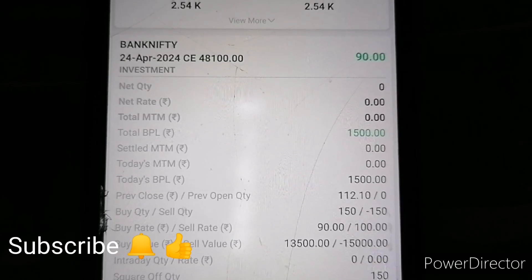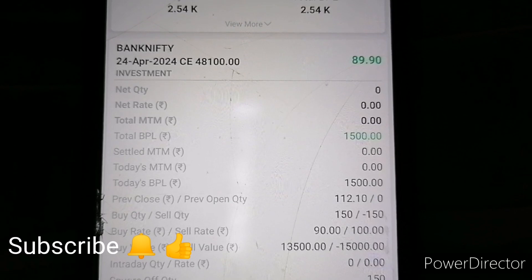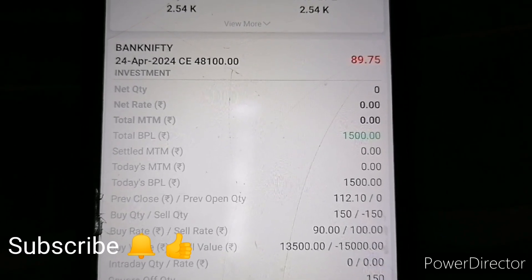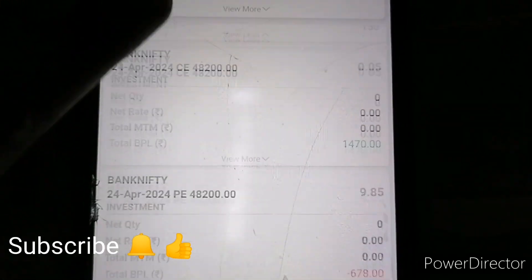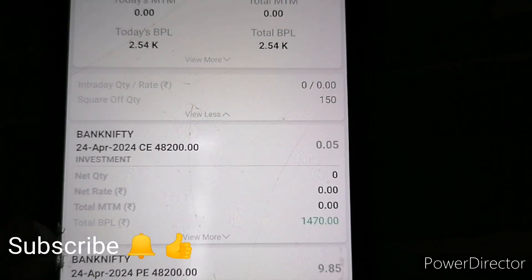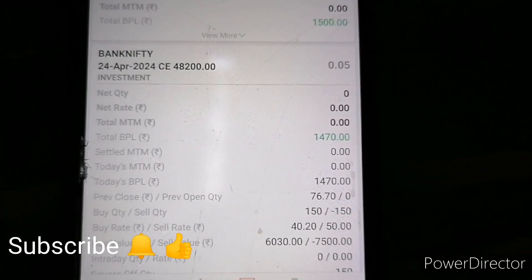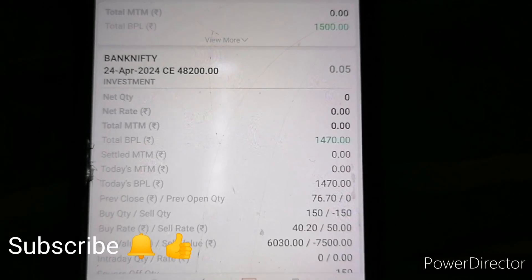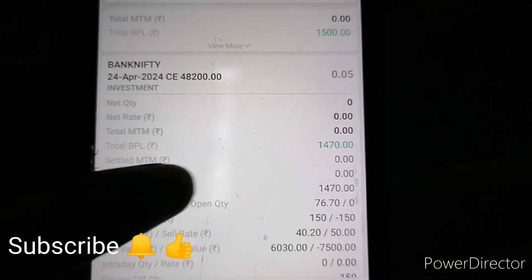The buying price is 70 rupees. The whole day is only 50 points. I will call the market at closing time. I will call the price of 42,800. I will call the price of 40 rupees and I will call the exit for 50 rupees.